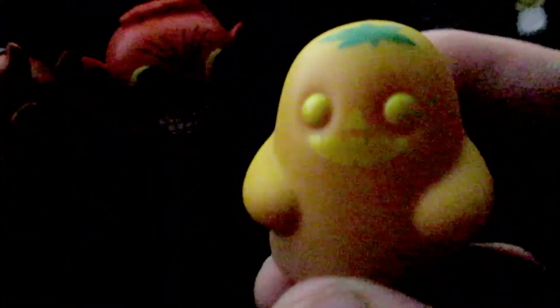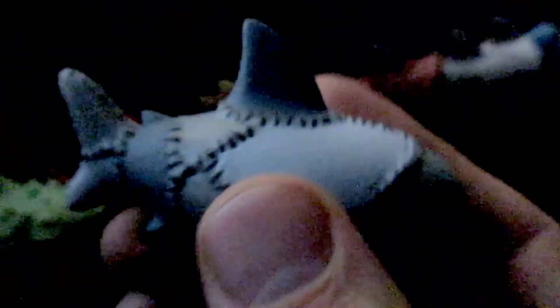Oh yeah, this little guy too — my Tiny Ghost Mini Pumpkin. We also have the Zombie Chambu, the Mummy Shark, and the Franken-Shirt right here.